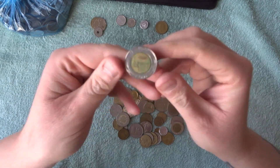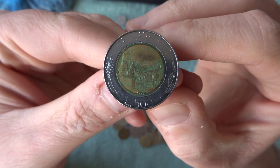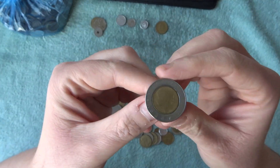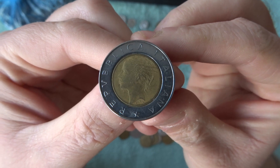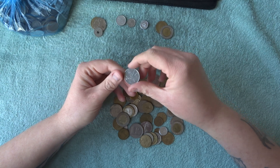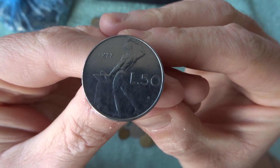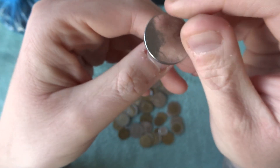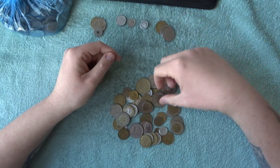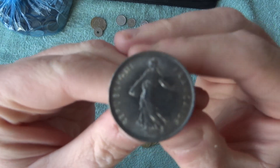We've got another Italian here — a 500 lira, which would be the equivalent of about 50p. There's the other side, so nice couple of Italians there. And here's another 50 lira from 1977, so quite a few Italians in here which is nice.